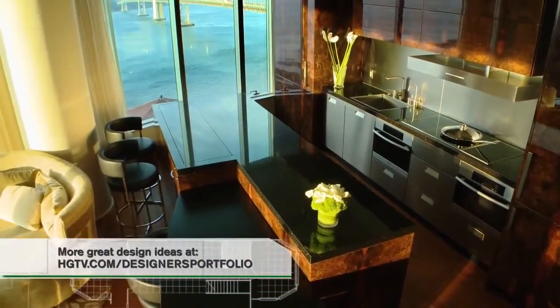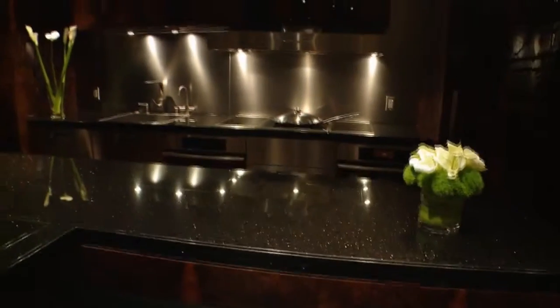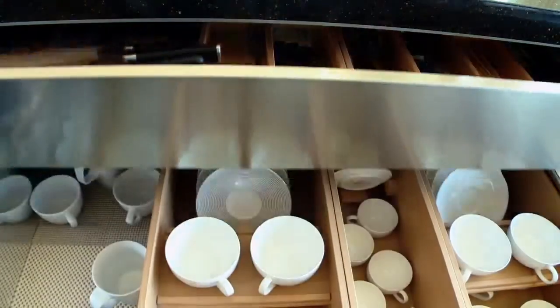For countertops in this kitchen we used a black granite surface. There are no seams in this island countertop — it is one piece that had to be elevated over 33 floors in this condo building. As you can imagine, that was no easy feat; it required removing the ceiling of an elevator to get this piece up here. The countertops in this kitchen are probably in the neighborhood of about thirty thousand dollars.